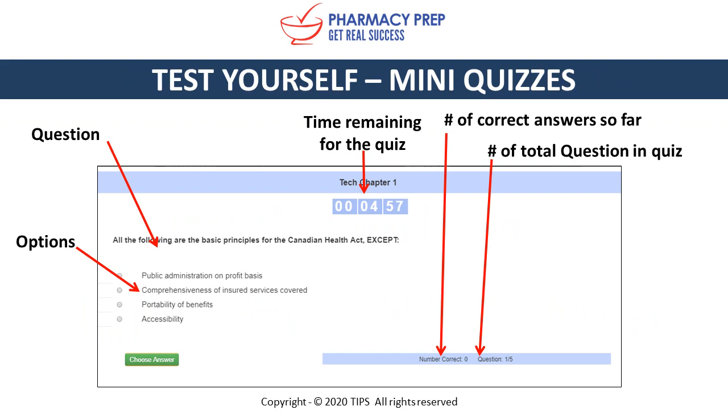Now let's take a look at Test Yourself, our self-mini quizzes. You're presented with the question, question options, time remaining for the quiz, and also the number of correct answers you've had so far and the total number of questions remaining in the quiz.